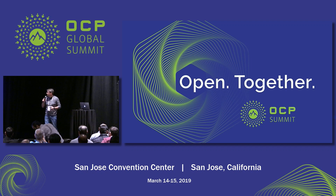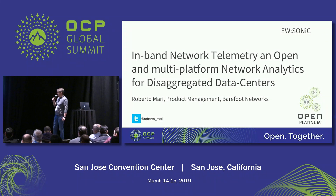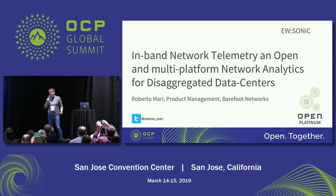Thanks to my colleague for leaving time for me to present. I'm Roberto Mari, part of the Barefoot Networks team, responsible for what we call the advanced applications — what you can do thanks to the programmability of our Tofino chip. Today we'll be talking about in-band network telemetry and how we use it in production with some of the hyperscale customers we've been working with.